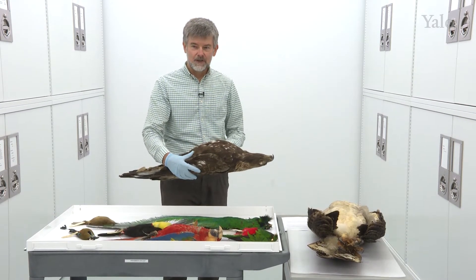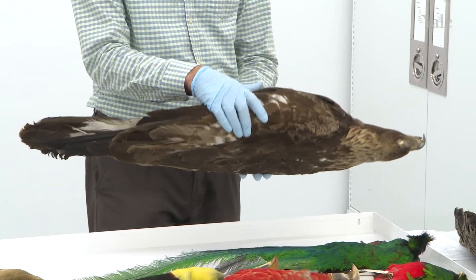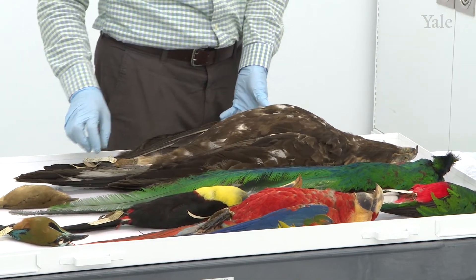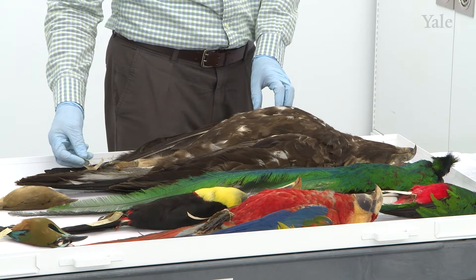I am holding here a golden eagle. This is a specimen from the United States, but this species is also found in northern Mexico, in Baja California and northern states, and it's declining.